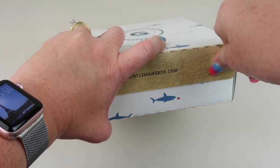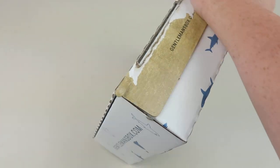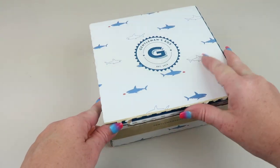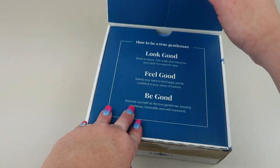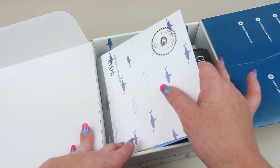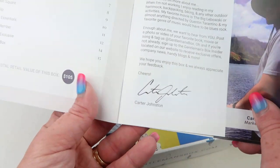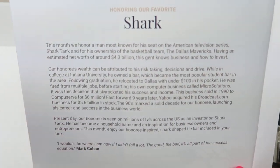You just pull off this tab. I really like this tab, I say it every single time. I'm really hoping they'll change it back to the regular box because it just doesn't look as nice. You can rip it off. The theme this month is shark.